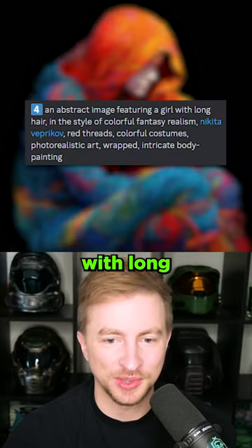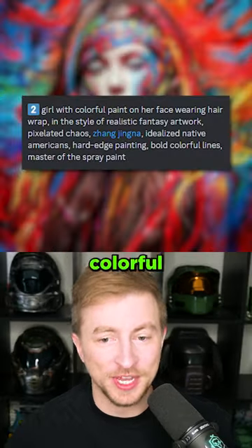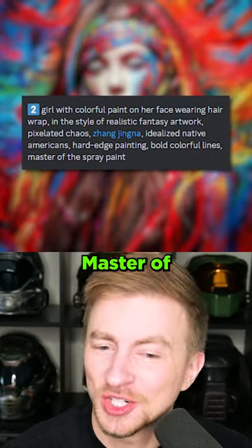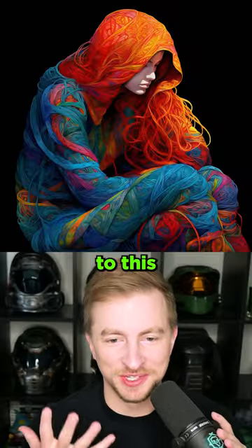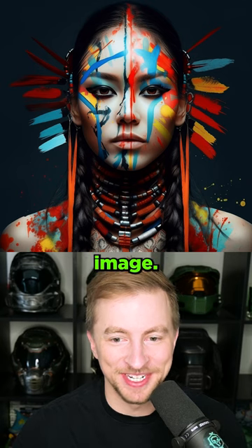An abstract image featuring a girl with long hair. Intricate body painting. We finally got away from the tangled mess. A girl with colorful paint on her face wearing a hair wrap. Master of the spray paint. What a final image. We went from my squiggly line mess to this gorgeous indigenous image.